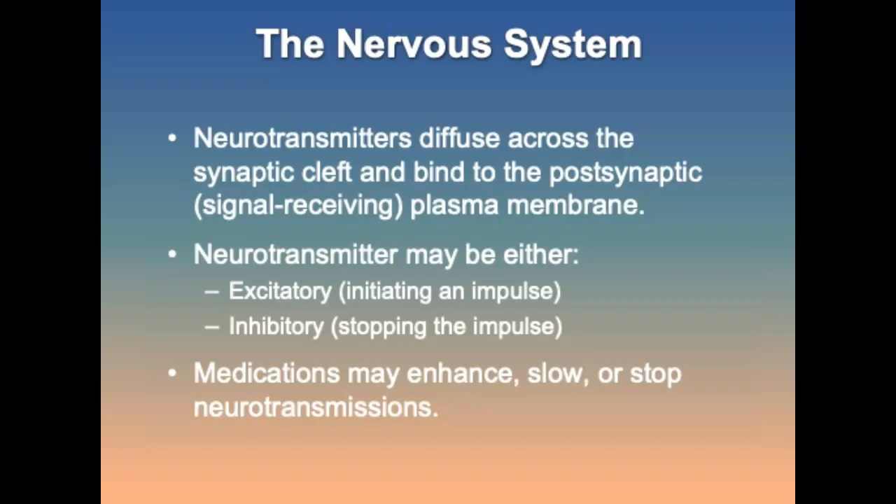The released neurotransmitters may either be excitatory or inhibitory. As a paramedic, you may administer a variety of medicines to enhance, slow, or even stop these neurotransmissions.